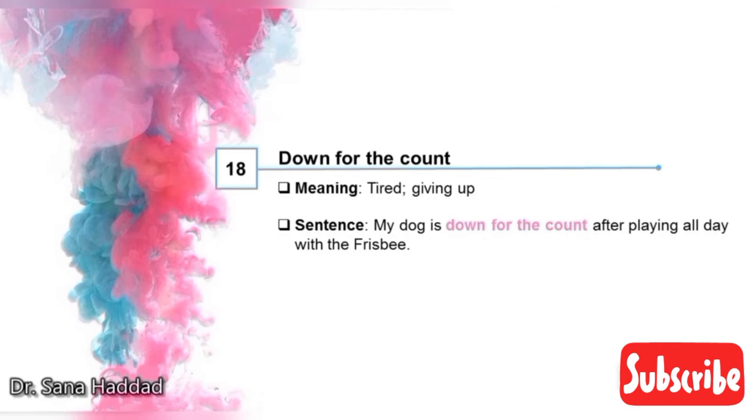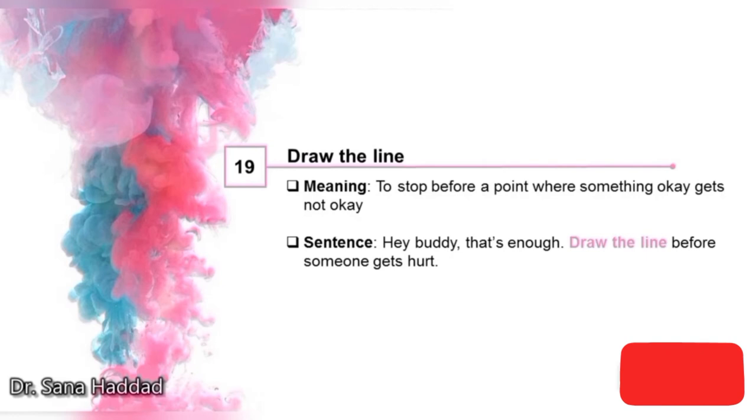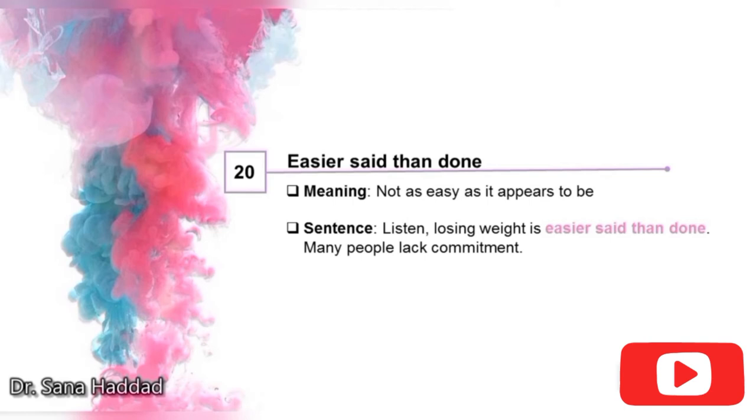18. Down for the count. It means tired or giving up. My dog is down for the count after playing all day with the frisbee — so that means my dog is tired. 19. Draw the line. It means to stop before a point where something okay gets not okay. Hey buddy, that's enough — draw the line before someone gets hurt. 20. Easier said than done. It means not as easy as it appears to be. Losing weight is easier said than done — many people lack commitment. So losing weight seems easier than it actually is.